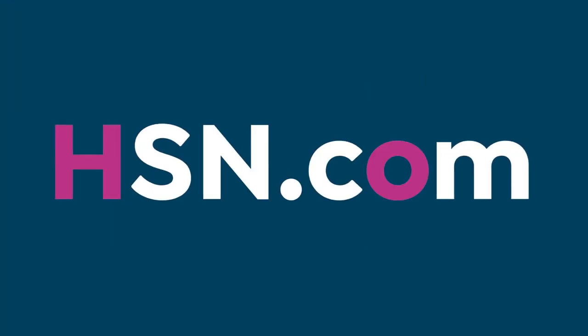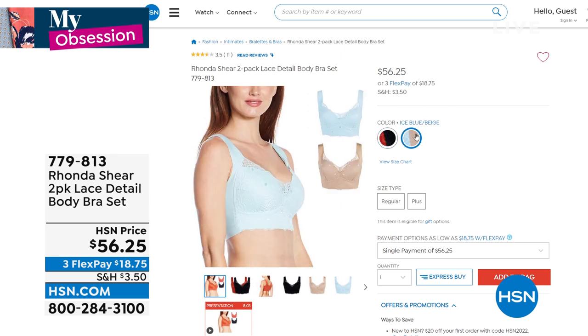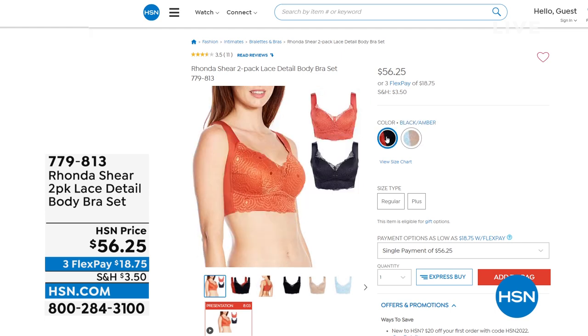We have Ronda Shear coming up — don't wait if you want the black, there are about 100 left. If you want to show a little bra under this little topper, this is it — it's sexy. This is a two-pack. We have it in amber and black, ice blue, and beautiful beige. It's a two-pack, shop your top from small to 3X. It's $18 and some change to get home two beautiful lace bras. One fancy lace bra like this could easily be $80, and you're getting two for $56.